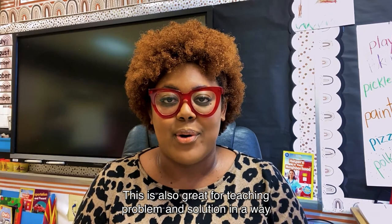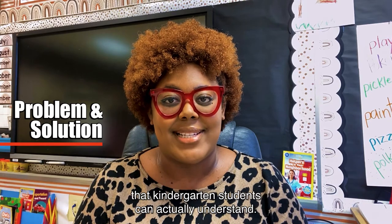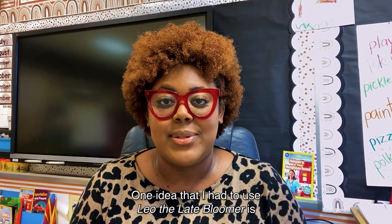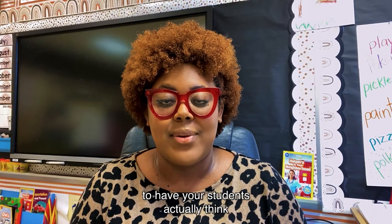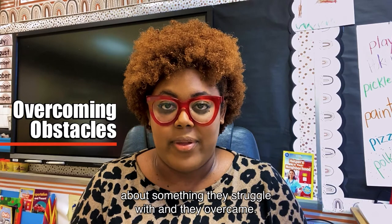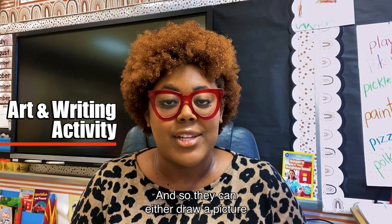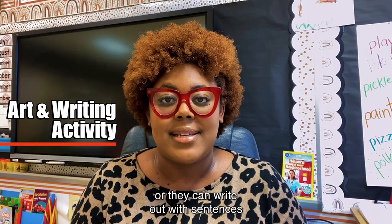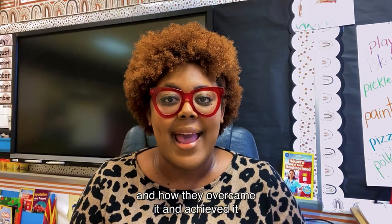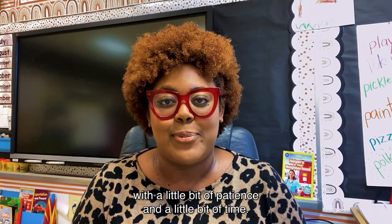This is also great for teaching problem and solution in a way that kindergarten students can actually understand. One idea is to have your students think about something they've struggled with and they overcame. They can either draw a picture or write out with sentences what was a difficult task for them and how they overcame it with a little bit of patience and time.